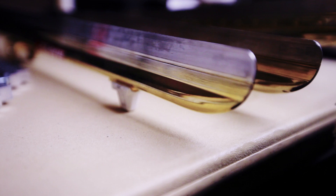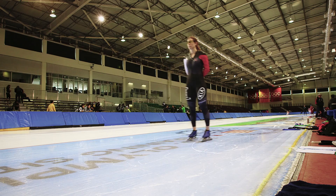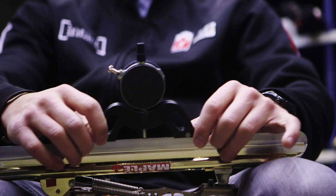Most people are surprised just by the clap skate alone with the hinged blade. We bend the blades into the turn and we do rocker. We have a radius measured to the 10,000th of an inch. Most engineers are quite surprised when we tell them we take it to the 10,000th of an inch, because they don't believe us when we say that.